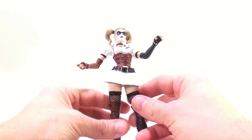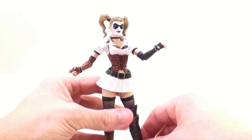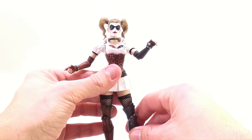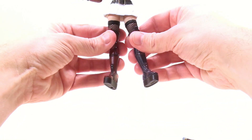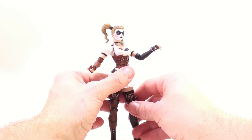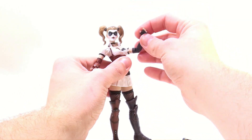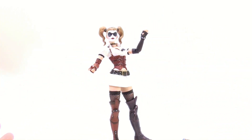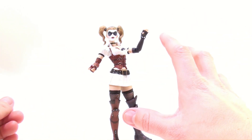I was actually looking at these and wasn't sure if the legs were going to be articulated at all, so it was really nice to see that they absolutely are. They just really knocked it out of the park with this figure. The way her legs are positioned, you do have to finagle the legs a bit so that she's able to stand, but it's just an absolutely fantastic looking figure.